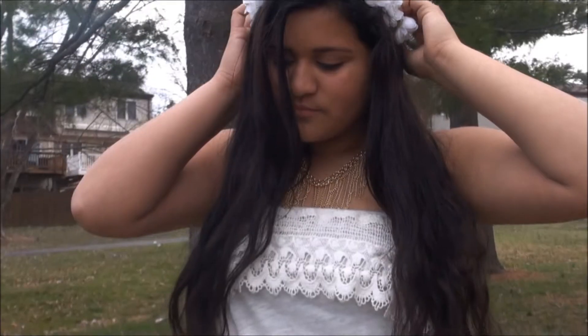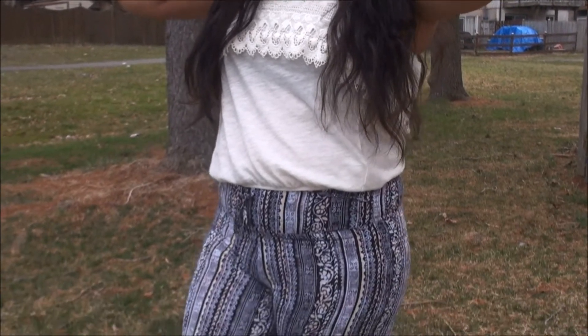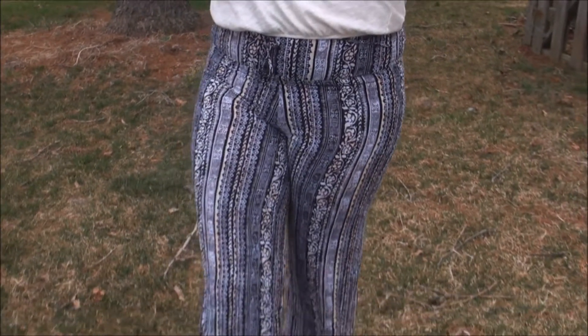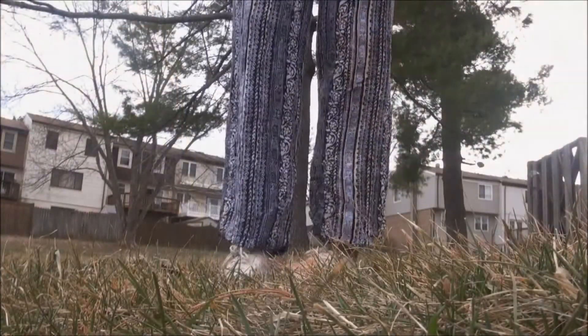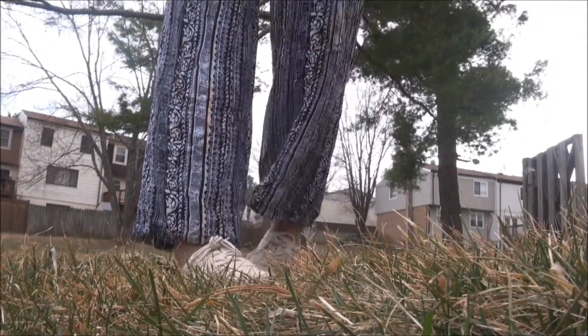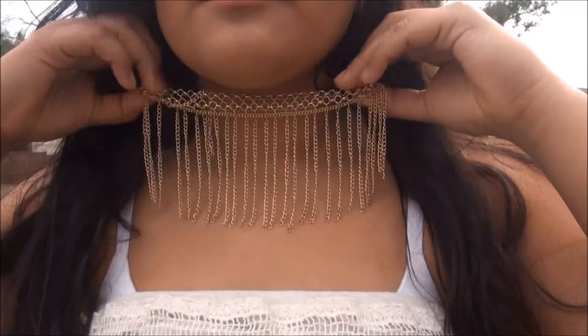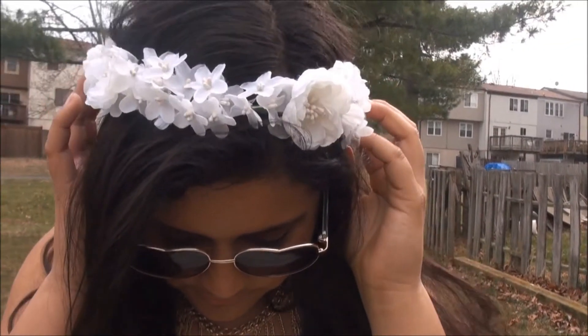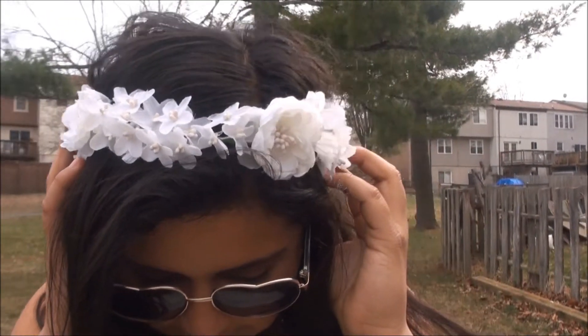For this third outfit, this will definitely bring out your inner flower child. Right now I am wearing this white crochet top from JCPenney and these cool printed hippie pants also from JCPenney. For shoes I wore some cream lace oxfords, and to bring some flair I added this dangly gold necklace from Charlotte Russe. And you can't be a flower child without a flower crown, so I wore this white flower crown and some cool heart sunglasses.